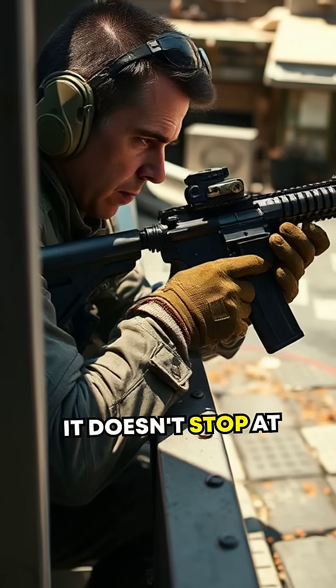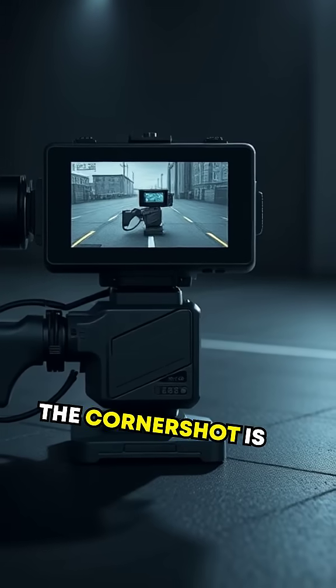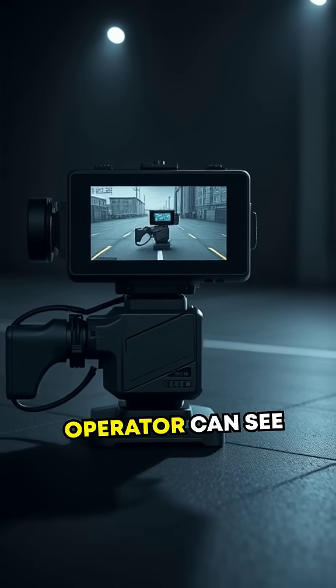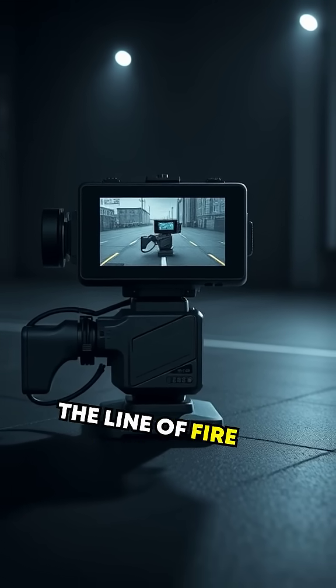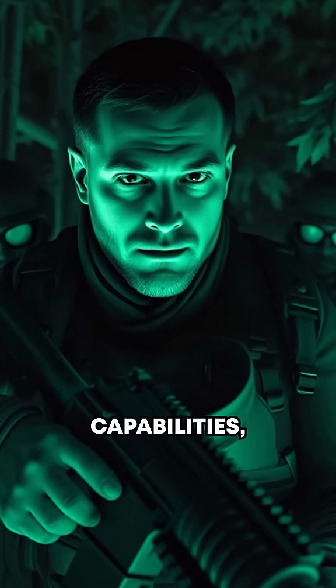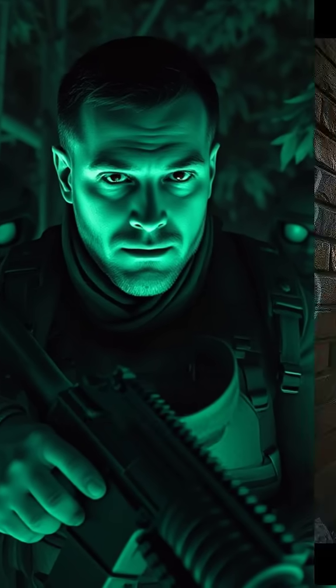But it doesn't stop at just bending around corners. The Cornershot is equipped with a high-resolution camera and screen, so the operator can see exactly what's in the line of fire without peeking around the edge themselves. Plus, the camera includes infrared capabilities, making it incredibly effective during nighttime operations.